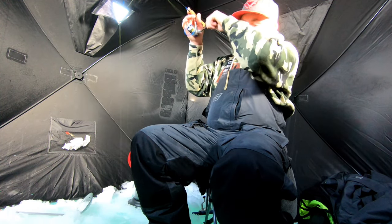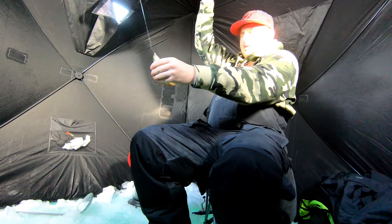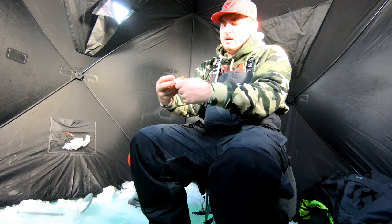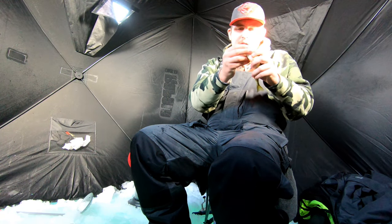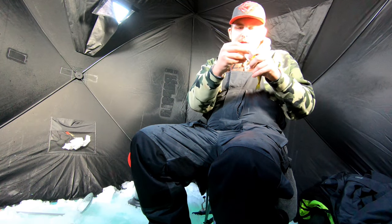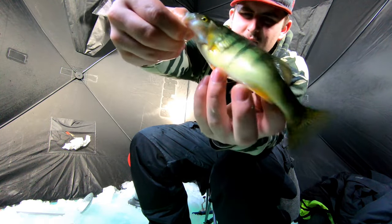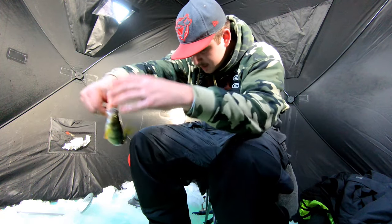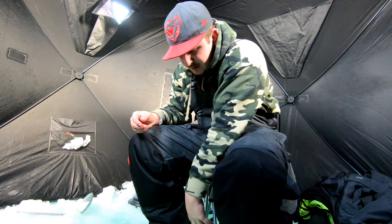There we go — that's not a bad one, not a bad one at all. Let me show you there we go. He's long but a little skinny guy so I'll put him right back in. There he goes.